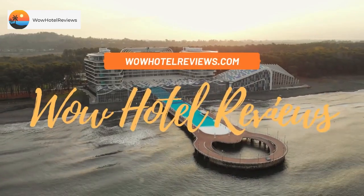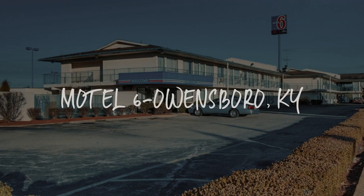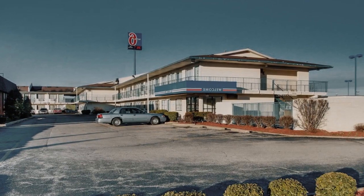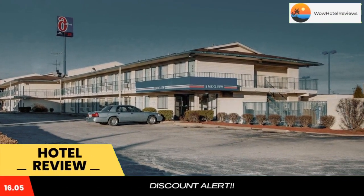Hello guys. Welcome to Wow Hotel Reviews. Today I am reviewing Motel 6 Owensboro, Kentucky. It's a two-star hotel. Please use our booking.com link in the description to book the hotel and get good pricing.